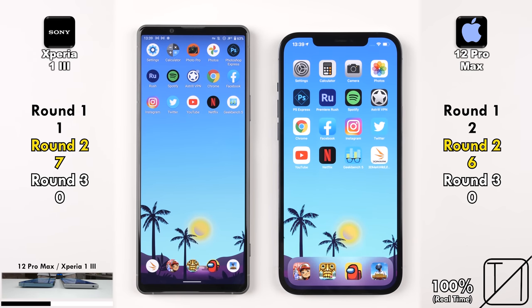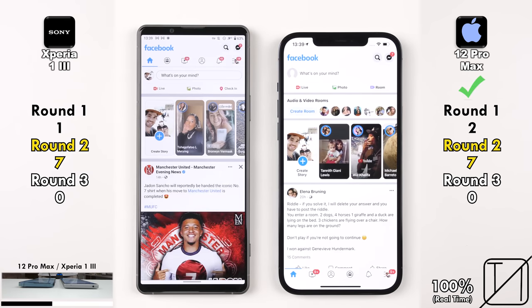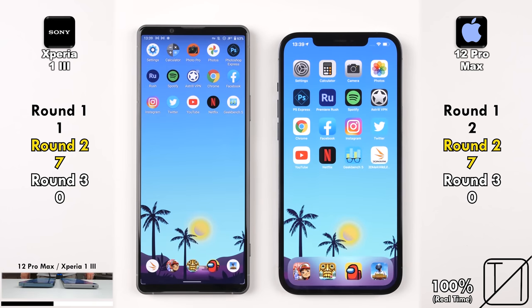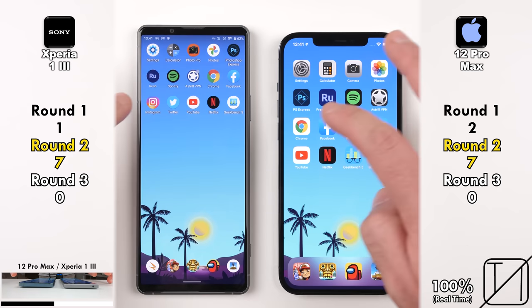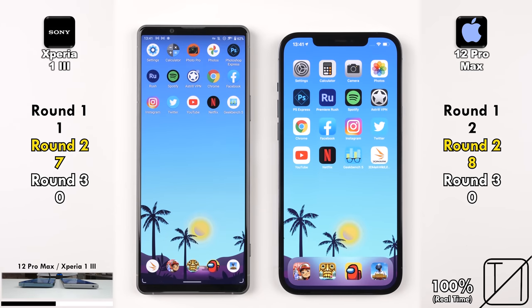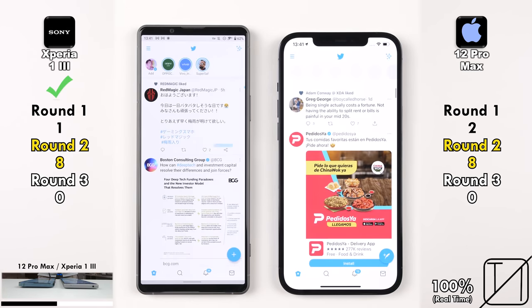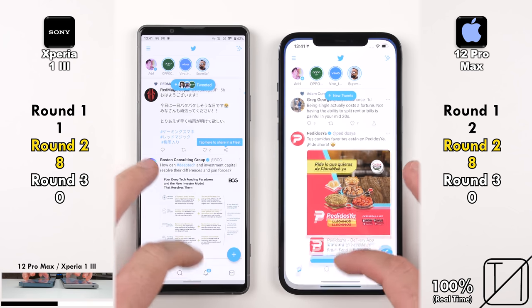Jumping into Facebook, it looked like the Sony was slightly quicker opening it, but the iPhone opened it up quicker and loaded the page quicker, picking up its seventh point and matching the Sony. iPhone now pulling ahead with 8 points after opening Instagram quicker. Jumping into Twitter, the Sony was quicker — matching things again at 8 points apiece. This is an extremely tight battle.